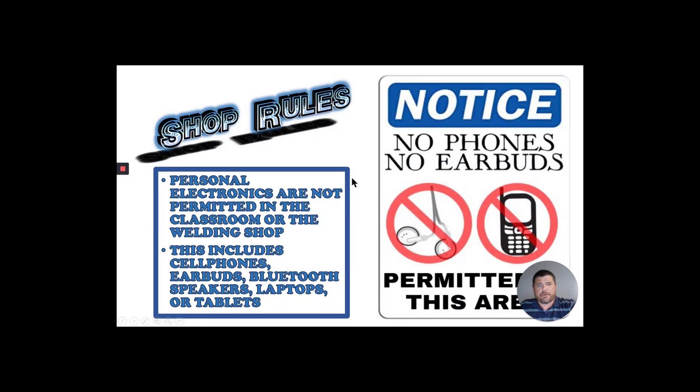No personal electronics are going to be allowed in the classroom or in the welding shop. This is a distraction and it can cause personal injury if you are distracted out there in the shop. Somebody goes to holler at you, you got earbuds in, you can't hear them — you could very well be in the line of fire. No phones, earbuds, tablets, Bluetooth speakers, laptops — that kind of stuff. Just leave that stuff in your bag. If you need to use the phone, come talk to me and I'll let you go outside.